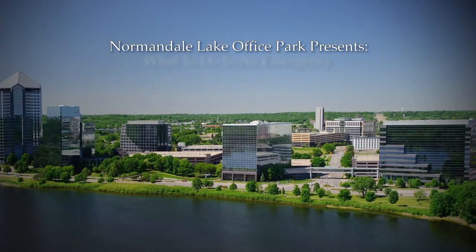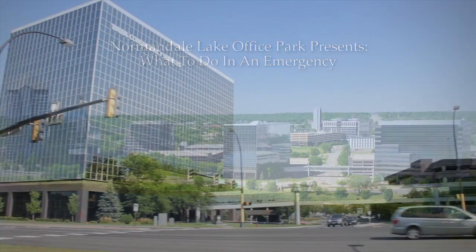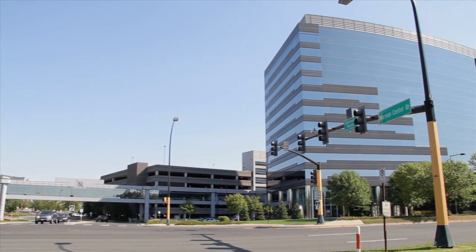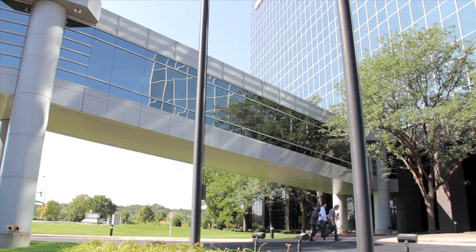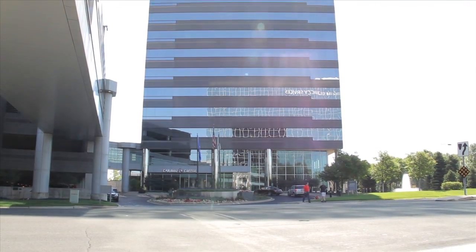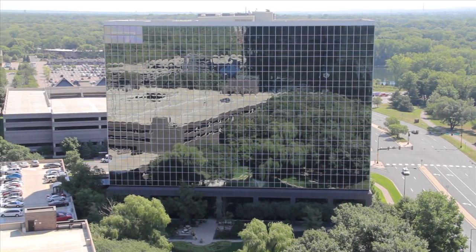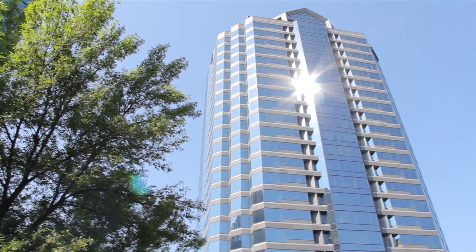Normandale Lake Office Park presents: What to Do in an Emergency. The Normandale Lake Office Park complex contains five separate buildings, parking structures, and pedestrian connections. This video will discuss and point out features common to the 8000, 8200, 8300, 8400, and 8500 office towers.